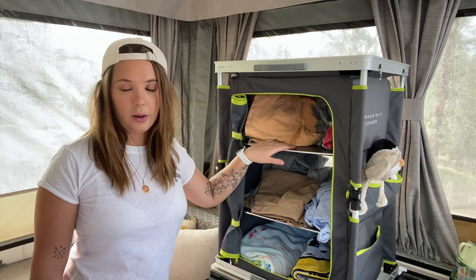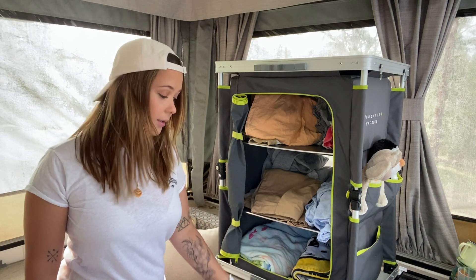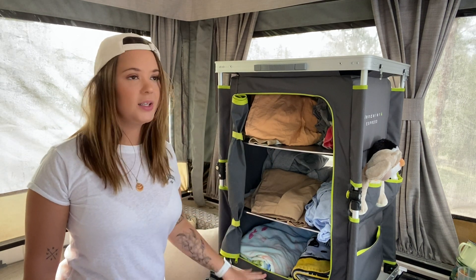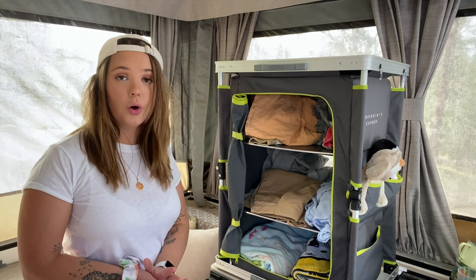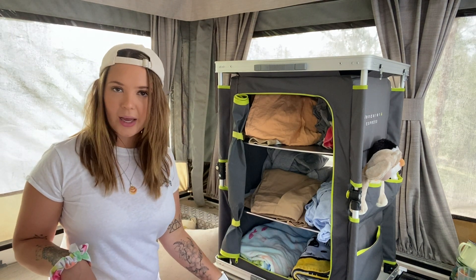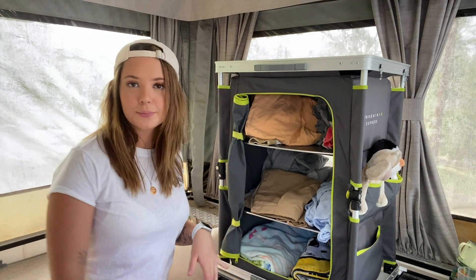It can carry 30 kilos, and when we're set up at a campsite we put it up here above the fridge — we don't use that bench space for cooking or cutting, so it's a really good spot. It's easy to get clothes out from there. When we're on the road we just zip it up and put it on the floor. It's about 80 centimeters tall, roughly the height of our fridge, maybe a little bit taller, and it fits nicely when we put the roof down.